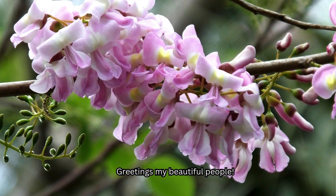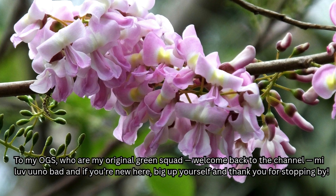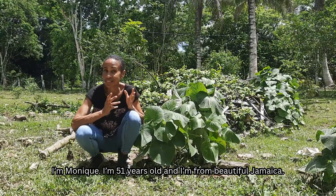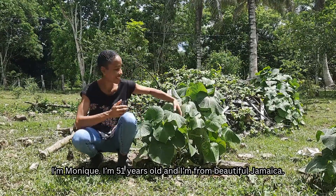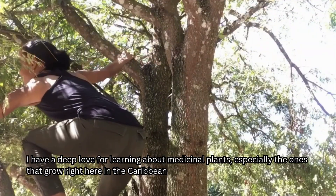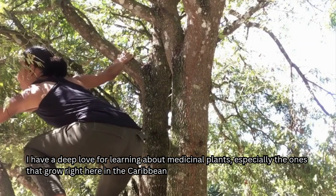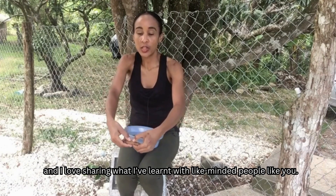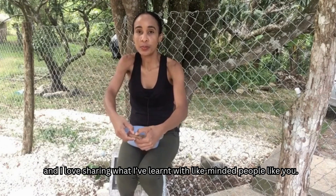Greetings, my beautiful people. To my OGs who are my original green squad, welcome back to the channel, beloved. And if you're new here, big up yourself and thank you for stopping by. I'm Monique. I'm 51 years old and I'm from beautiful Jamaica. I have a deep love for learning about medicinal plants, especially the ones that grow right here in the Caribbean, and I love sharing what I've learned with like-minded people like you.